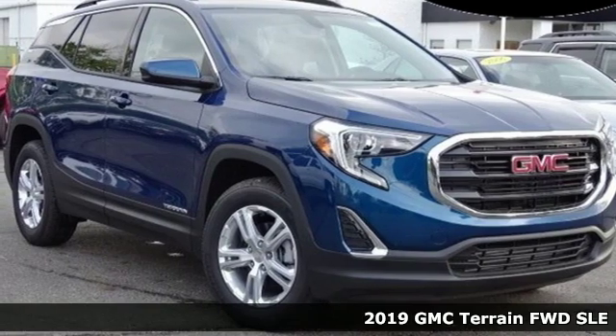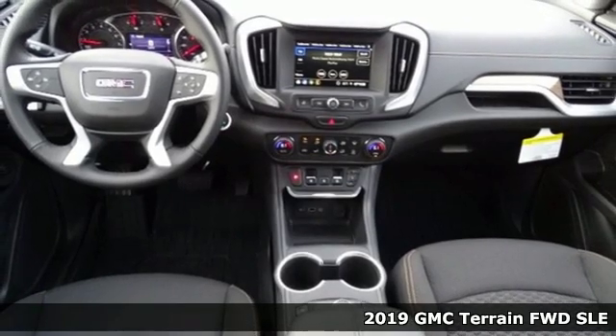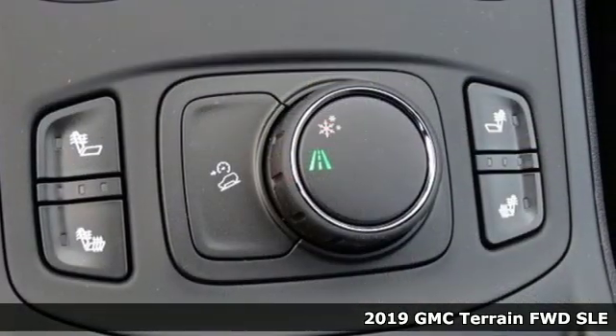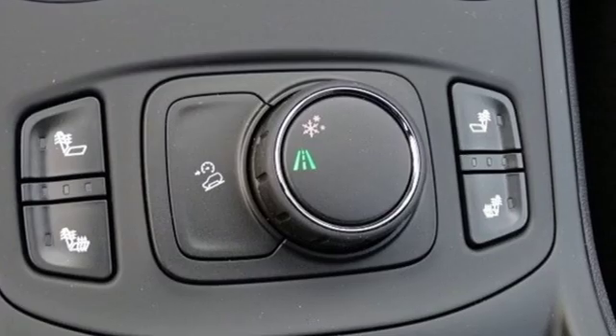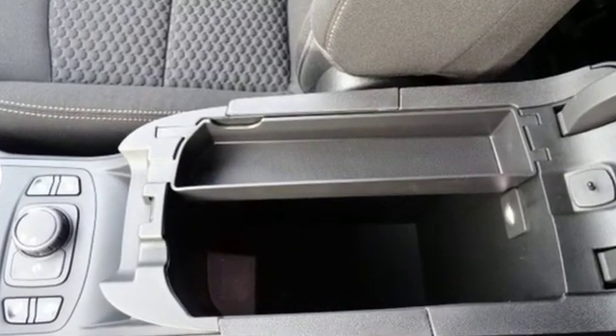It's a new 2019 GMC Terrain. This terrain needs more than just utility and capability. It's a strikingly designed crossover that bridges the gap between comfort and function. It comes nicely equipped with features you'll love.